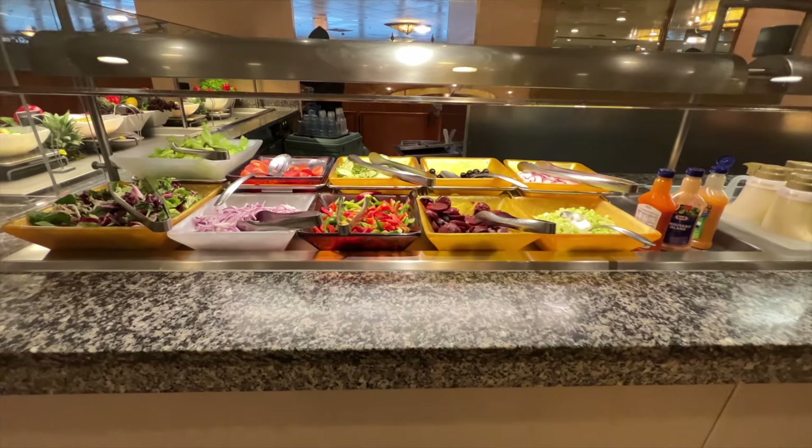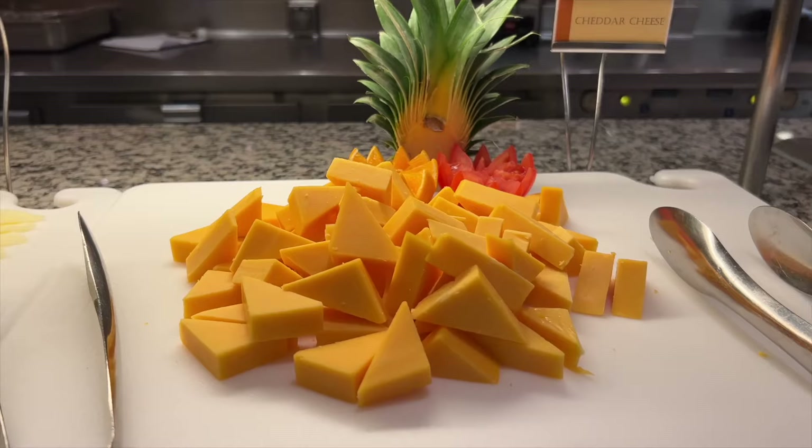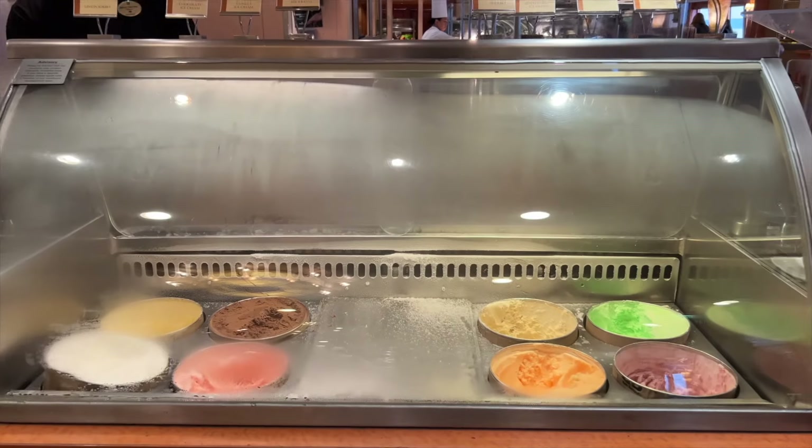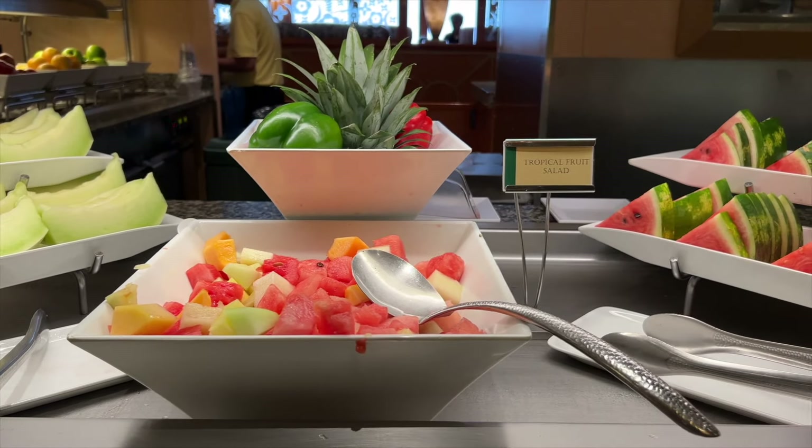At lunch and dinner, you'll find the salad bar, pizza, cheese platters and charcuterie, a burger bar, a carving station, hard ice cream, fresh fruit, and desserts.